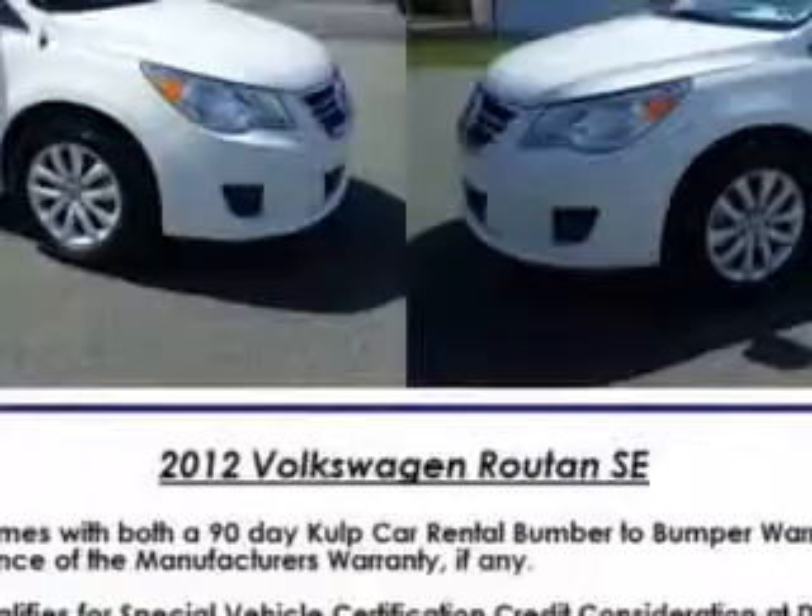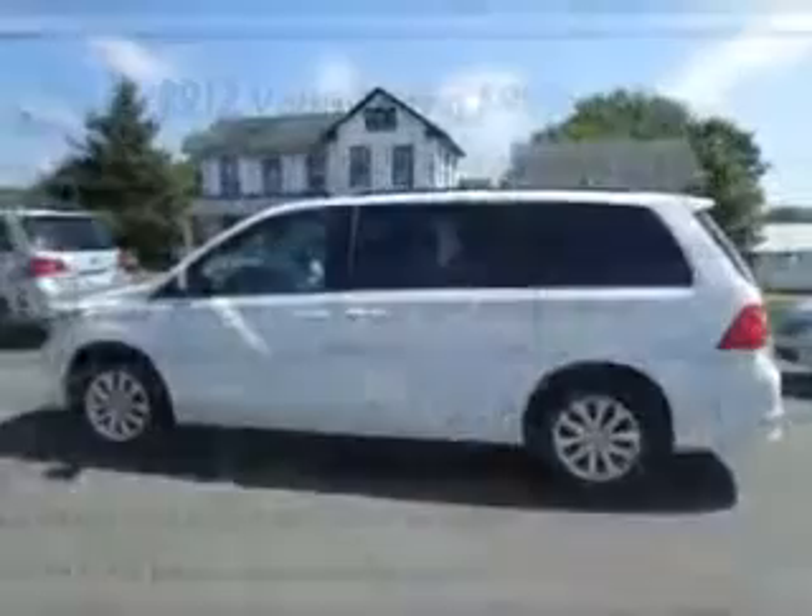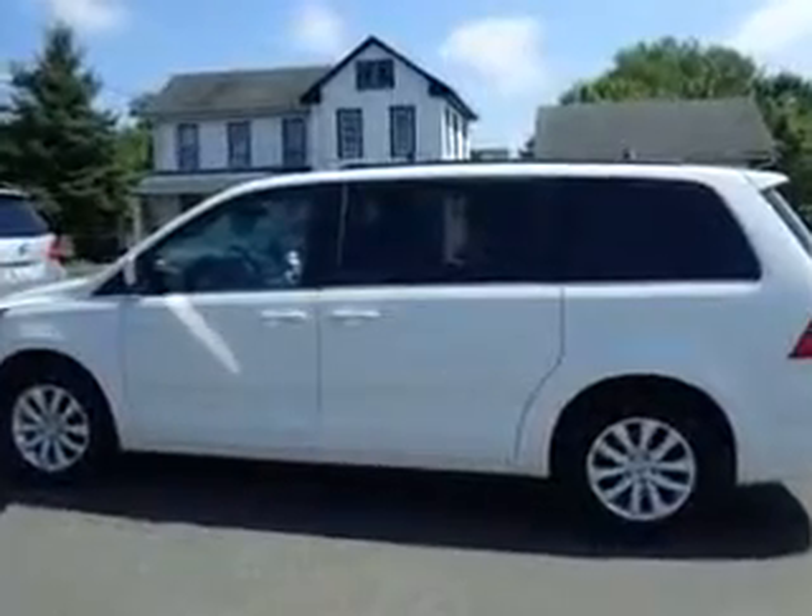Suspension, Front Shock Type: Gas Shock Absorbers. Third Row Seat, Type: 40-60 Split Bench.